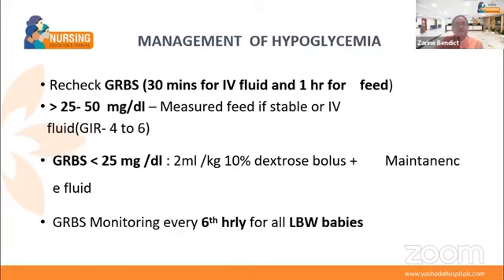Immediately after initial management, check GRBS after 30 minutes for IV, or wait one hour for oral glucose since IV acts faster. If glucose is between 25 and 50 mg/dL and the baby is stable, give measured feeds or continue IV fluid. If sugar is again below 25 mg/dL, give 10% dextrose at 2 ml per kg as an IV bolus. Maintain IV fluid with GRBS monitoring done every 6 hours for all low birth weight babies.